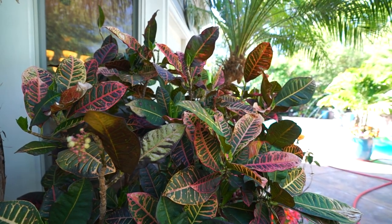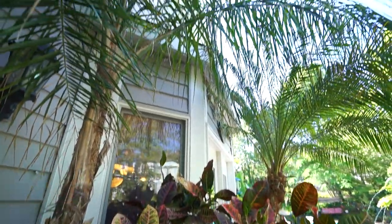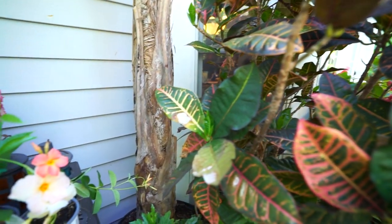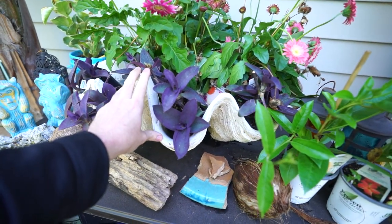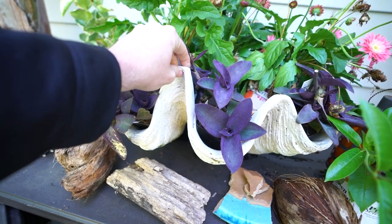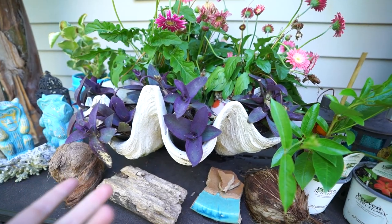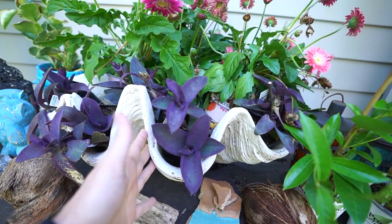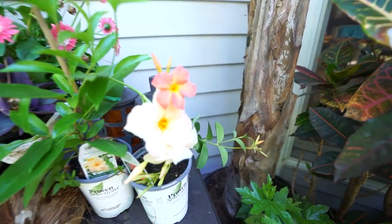Seems to be liking the spot, responding well to the light. I was worried maybe there wouldn't be enough sun with the palm tree above it, but so far seems pretty good. Haven't gotten this clamshell over here planted up just yet. I did have people asking where I got this — I believe it was from a company called Frontgate, maybe Grandin Road. Both of them were gifts so I don't know for sure, but I think that's where they were from. I've had them for years, so who knows if they're still selling them.